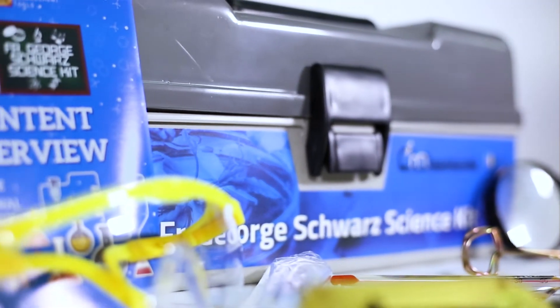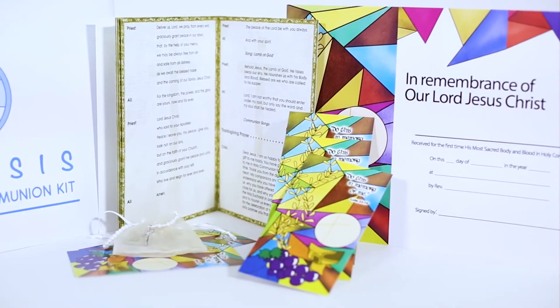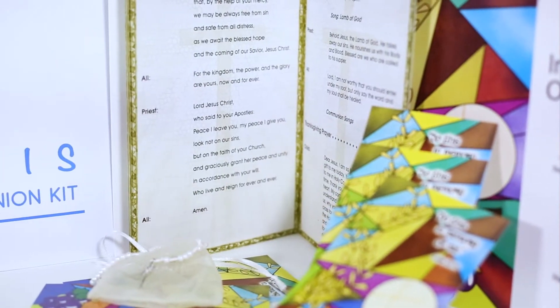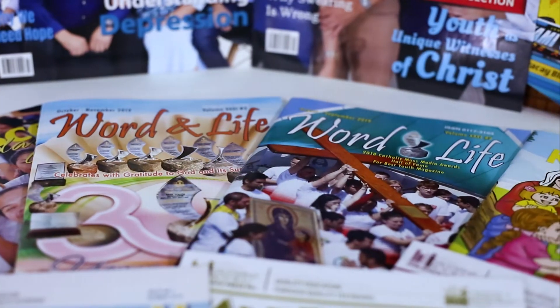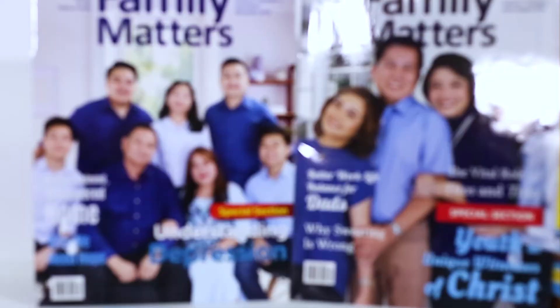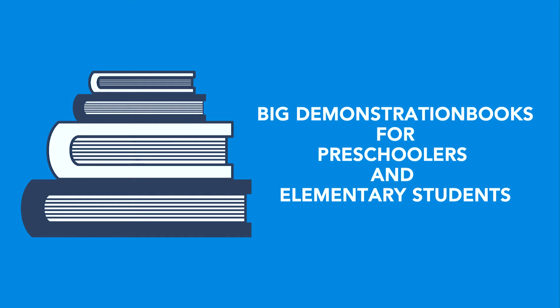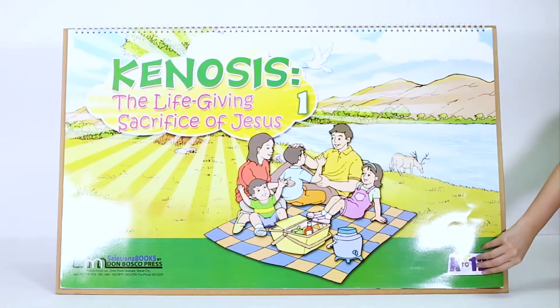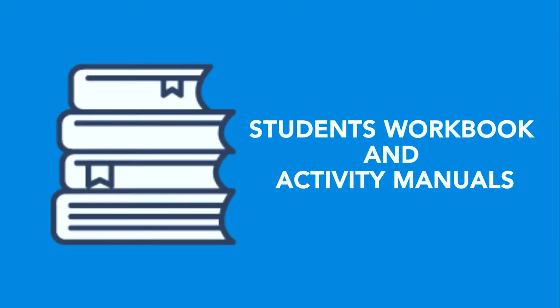Workshop kits. Supplemental journals and reading materials. Big demonstration books for preschoolers and elementary students. Student workbooks and activity manuals.